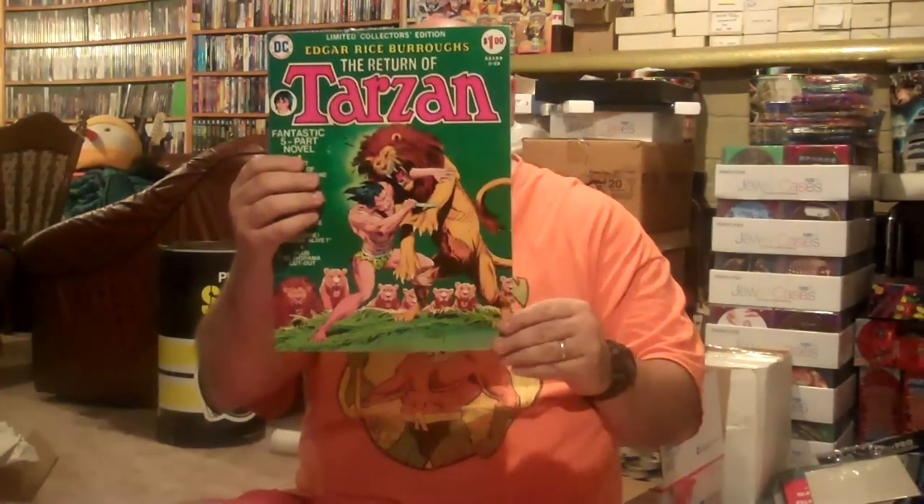Got the magazines, which are issues 25 and 26. Dexter, shush! Tarzan Treasury number 29 — this is in better shape than the one I have.